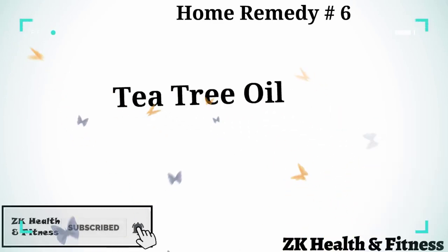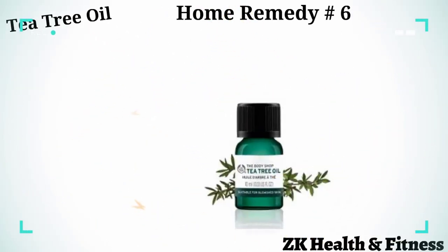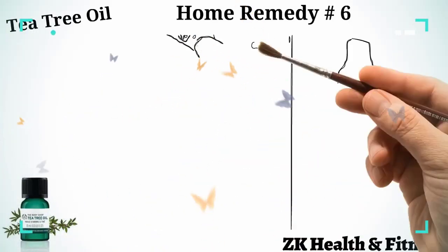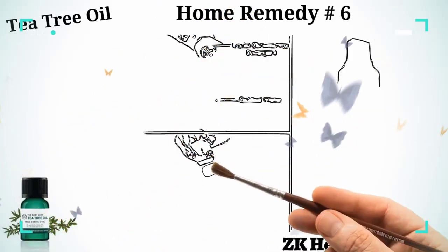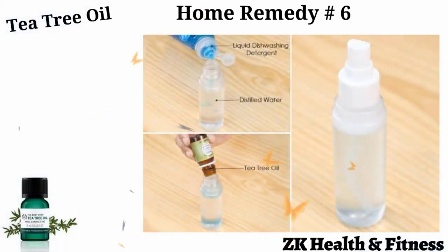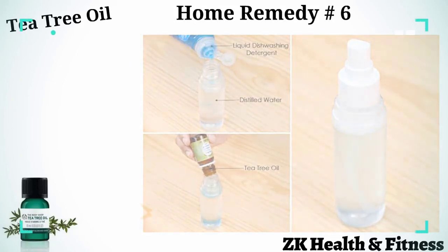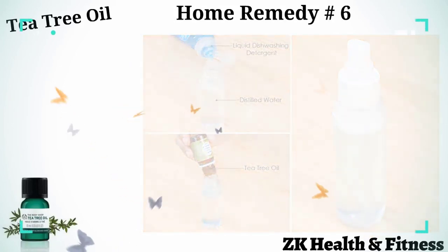Home Remedy 6: Tea Tree Oil. Tea tree oil has anti-fungal, antibacterial, and anti-inflammatory properties. Pour half a cup of distilled water into a spray bottle. Add five drops of tea tree oil and a few drops of liquid dish soap to it. Shake the bottle so the ingredients get mixed well. Spray the solution directly on the wound. Use this remedy several times a day.